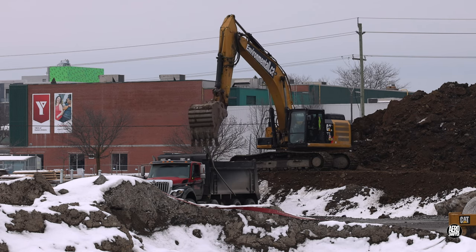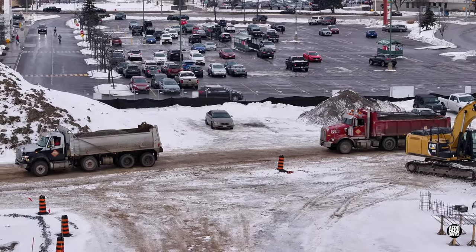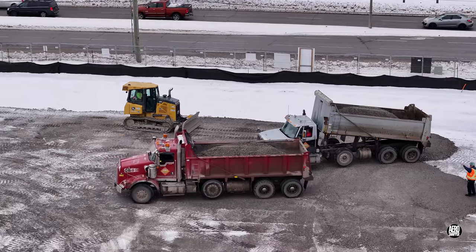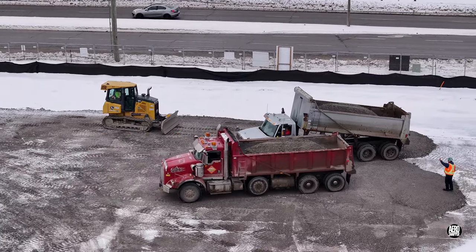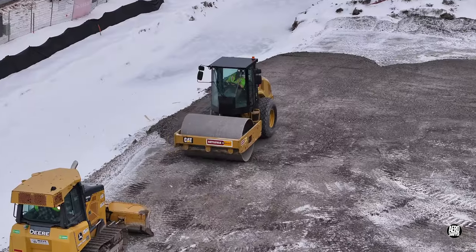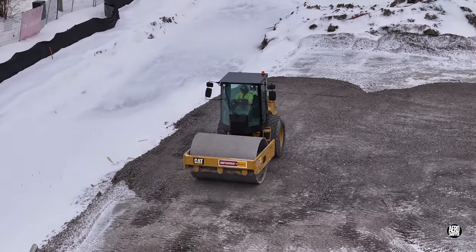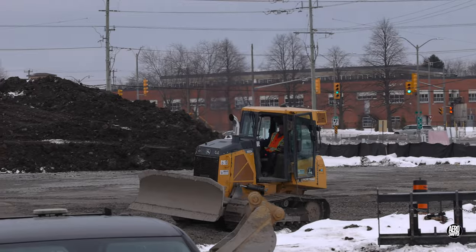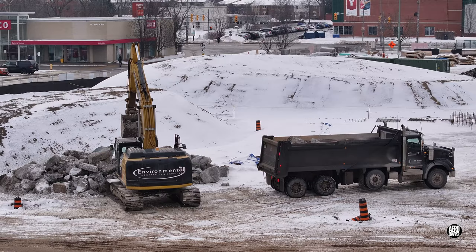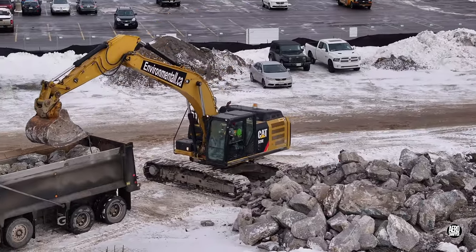As Tuesday wore on, more spoil went out and more gravel came in. Up in the corner, rubble processed and assembled on Monday was outloaded.